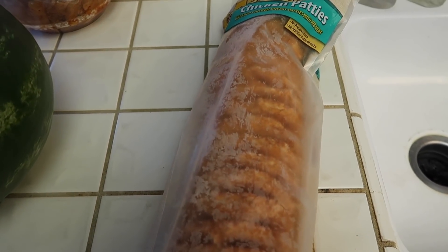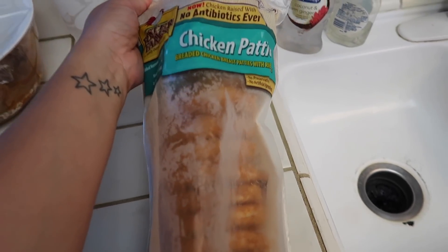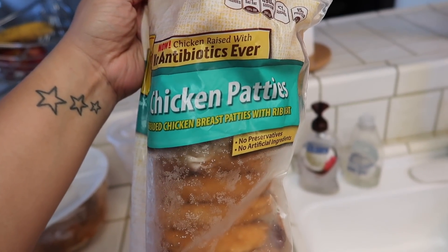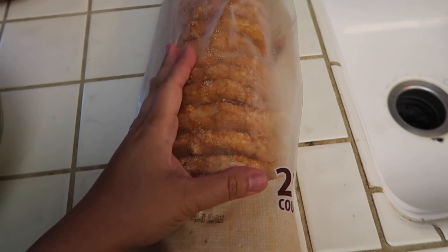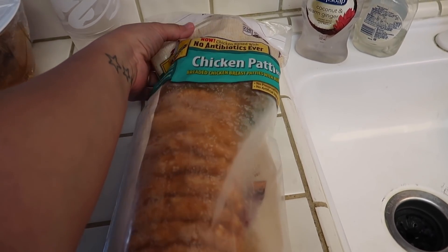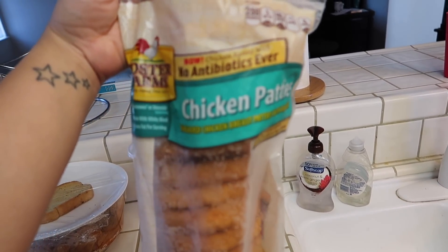I was actually in the middle of editing my haul and I realized I forgot to show you guys the chicken patties. Because we had them in the freezer already, but we picked up a bag of the Foster Farms chicken patties — they're breaded chicken patties. Really good. This makes for super easy dinners. We like to make chicken burgers and we also like to use it for chicken parm. So yeah, I picked up this bag — forgot to show you guys.